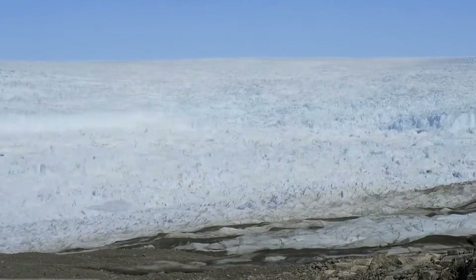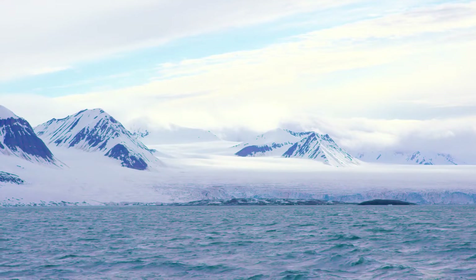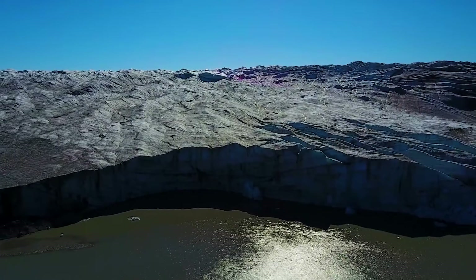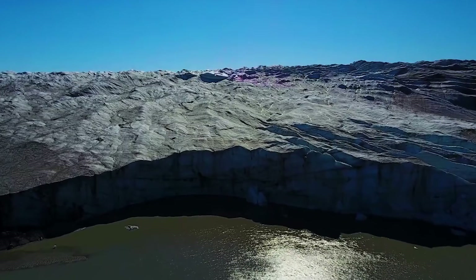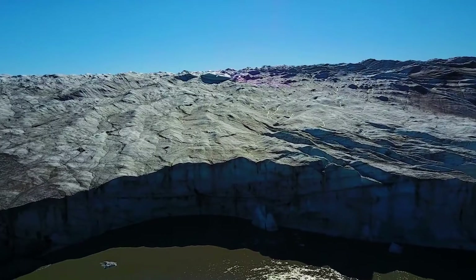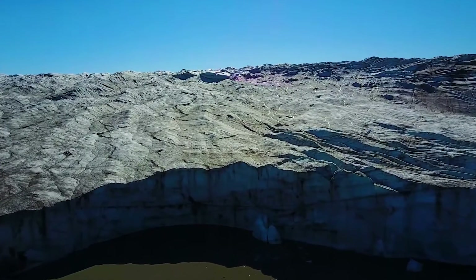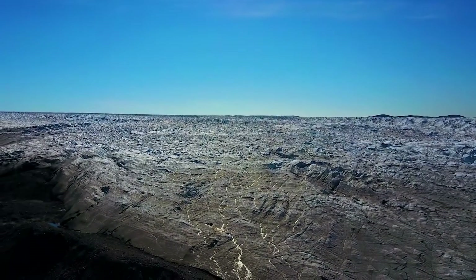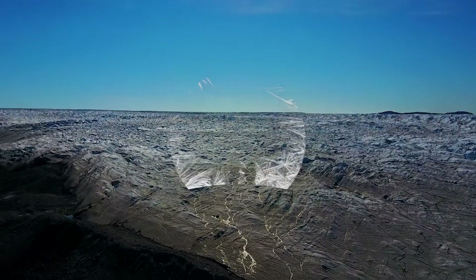Losing volume from Greenland's ice sheet is about a lot more than sea level rise. The ice sheet helps cool the planet itself by reflecting sunlight and cooling air and water currents that affect the temperature of the oceans. And perhaps most importantly, Greenland's ice sheet holds drinking water for an increasingly thirsty world.